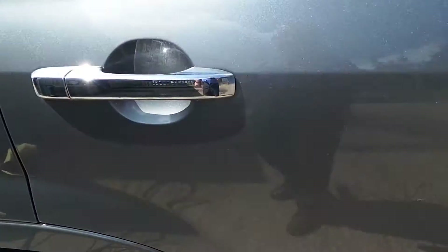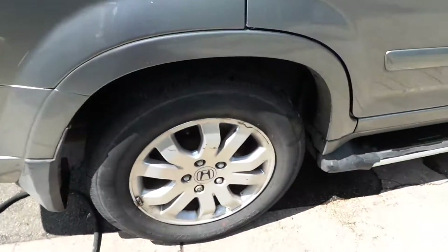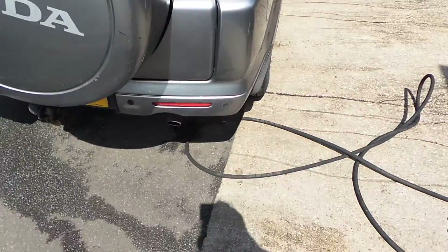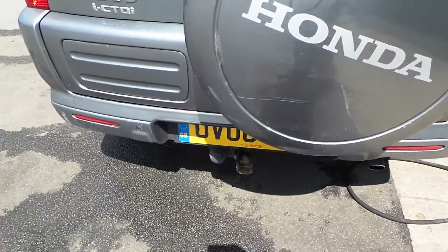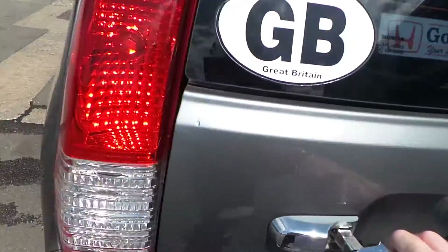Onto the rear quarter panel — not too bad, no big areas of damage, no big dents. The rear alloy needs a little bit of work on it. Good 5mm of tread depth on there. Onto the back of the vehicle — it does have the benefit of parking sensors and a tow bar. All good there.